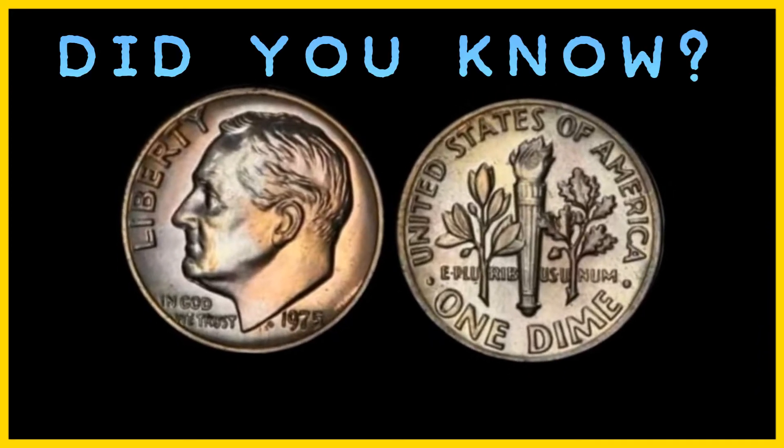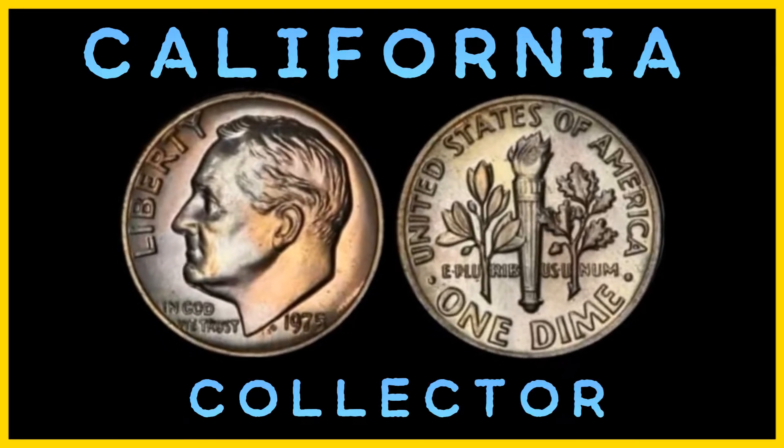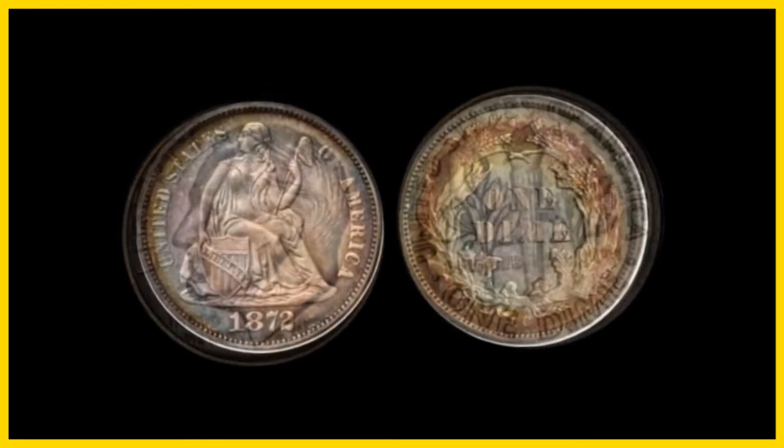It is believed that the 1975 No S Roosevelt Dime Proofs were caught early and melted down, with a few later escaping the mint. Did you know the 1975 No S Roosevelt Dime Proofs initially belonged to a California collector who had ordered five proof sets from the U.S. Mint in 1975 and noticed that two of the sets had no mint mark.